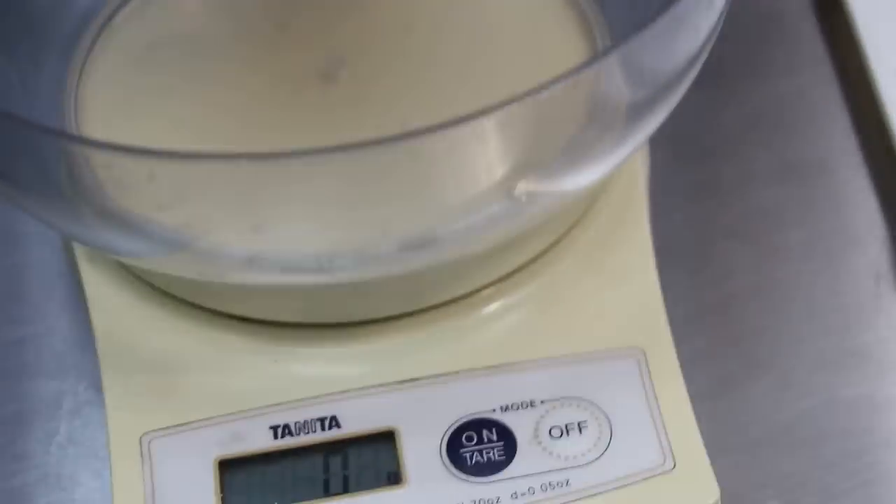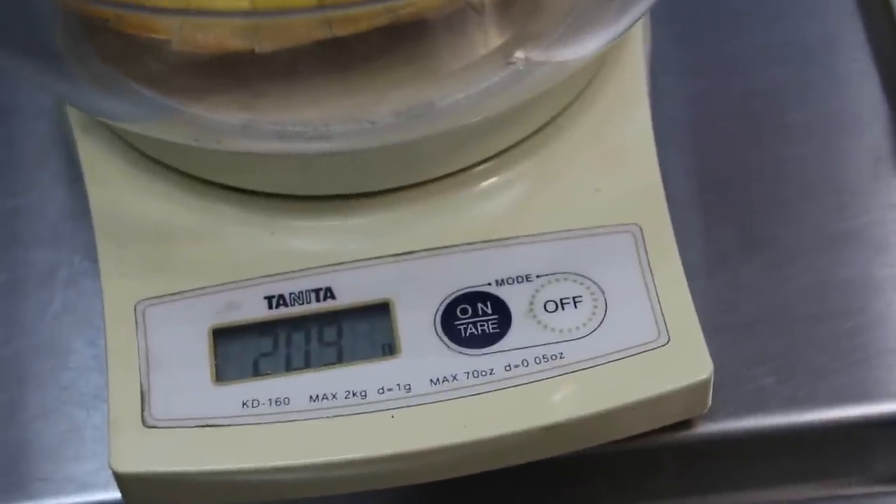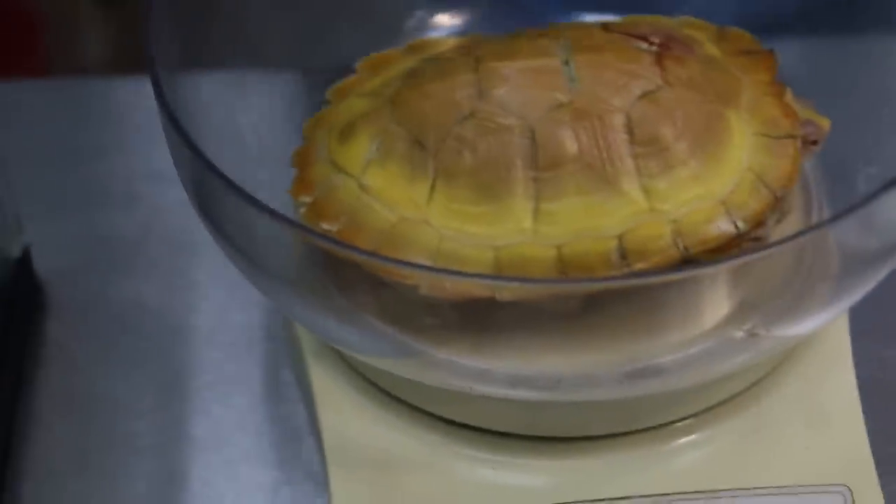So now we weigh the one year old male. What's the weight? Two and nine grams. So we start now with treating this infection.